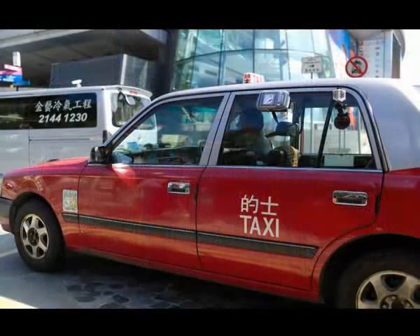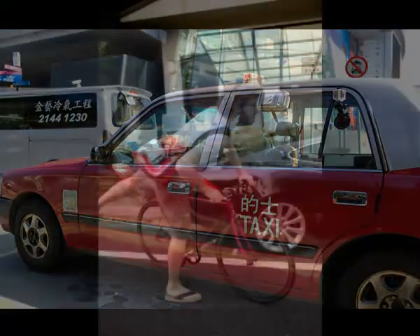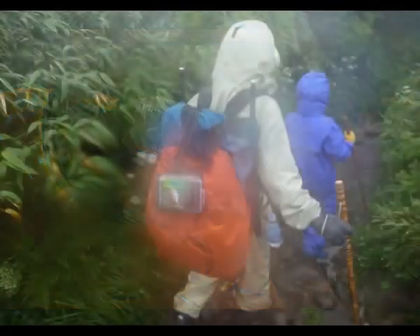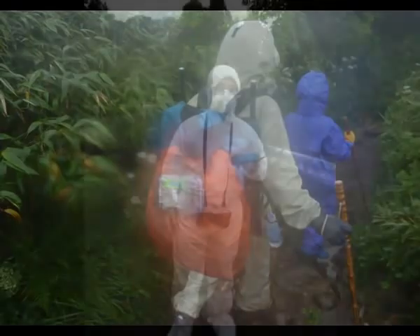Once we had the hardware going, we basically attached it to anything that moved so we could collect geotagged radiation data. We had it attached to taxis, bicycles, cars, people — just anything.